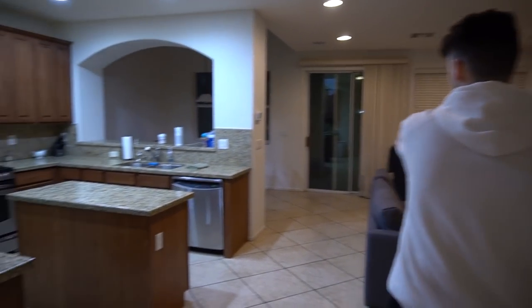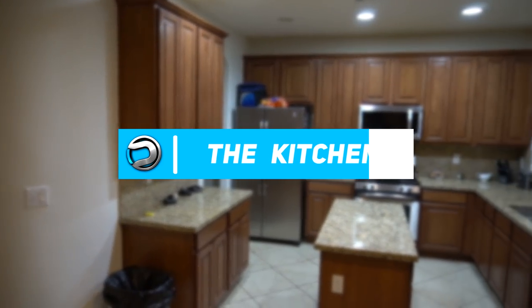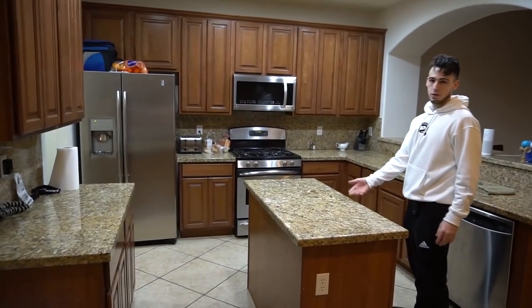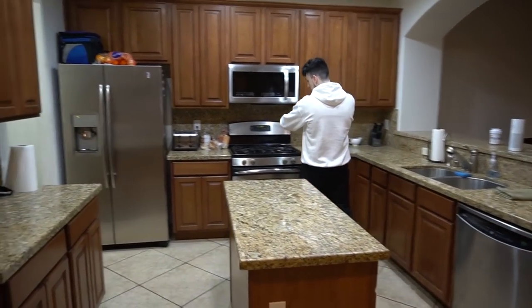Right here we got the kitchen, the living room. Let's start off with the kitchen. We got nice granite tops — don't really know if that's granite, but whatever it is, it looks beautiful. This is where we cook stuff up.